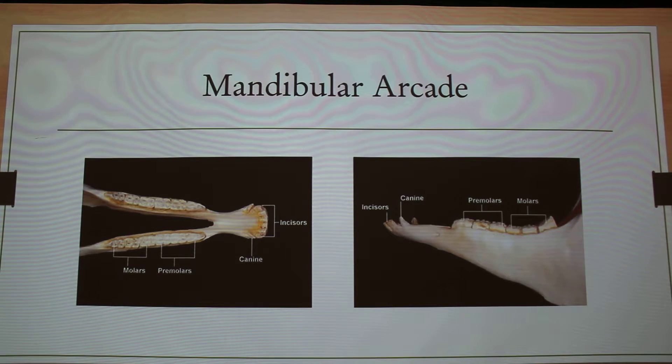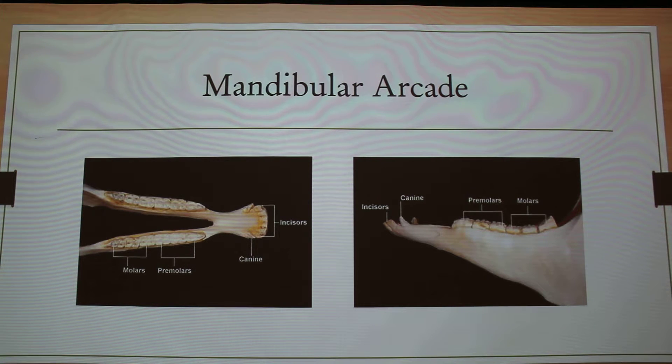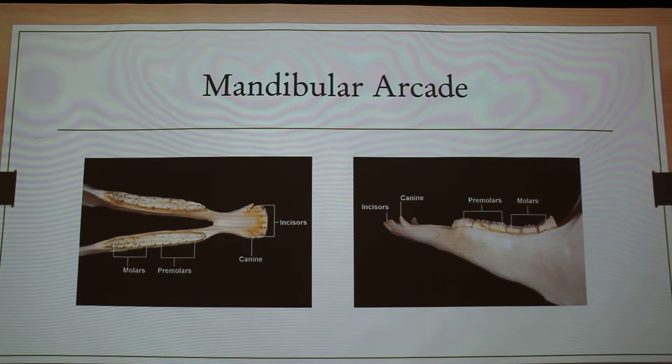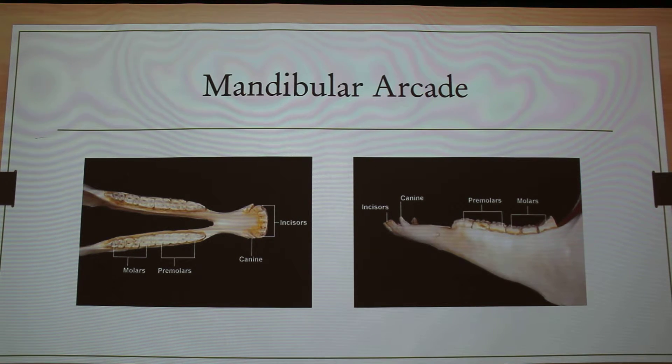The mandibular arcade, which is the bottom — molars, premolars, canines, incisors. If you notice on the mandibular arcade, it's a little bit more narrow than the maxillary arcade.